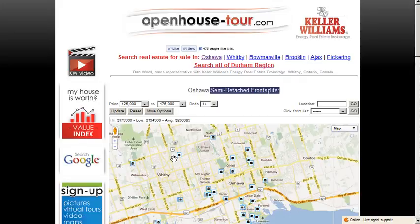So what are you waiting for? Our site is waiting for you. openhouse-tour.com — visit now.